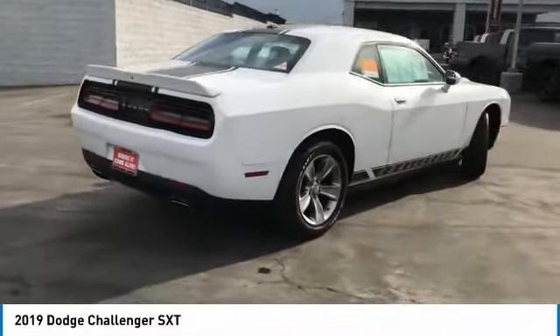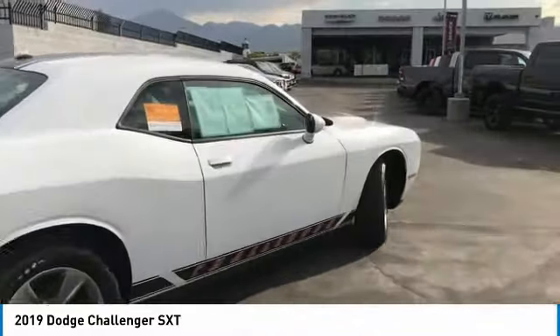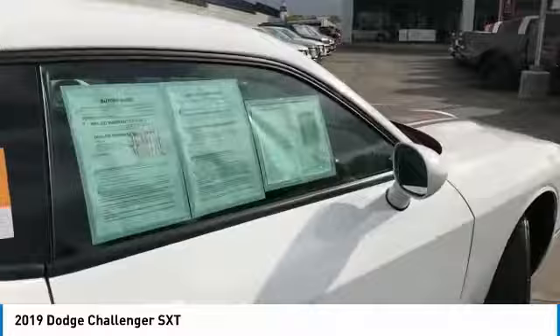Mirror memory. Backup camera. Security system. Cruise control. Drive away with a great deal on this vehicle. Call or stop in today.